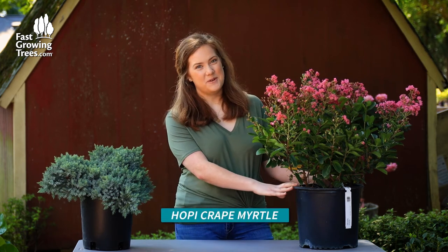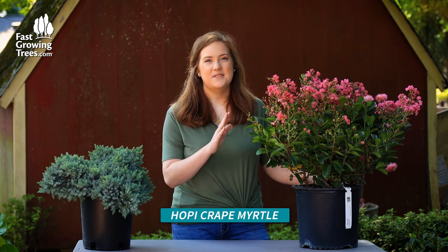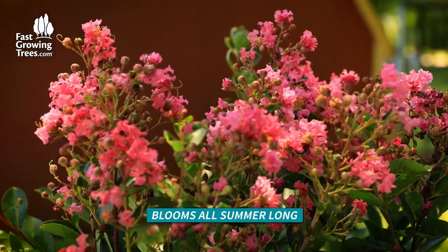Hi, my name is Meredith and I have the Hopi Crepe Myrtle here. There's a reason why these are so popular. They grow to a nice, kind of mid-size, so perfect for that area by your driveway or by a sidewalk because they do stay compact, but they add a pop of color with these bright blooms and they will bloom all summer long.